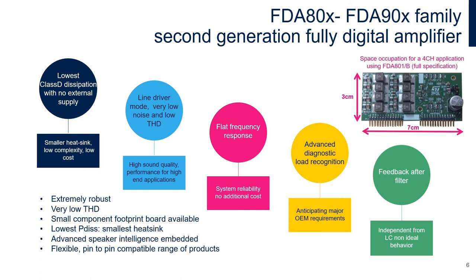Our second and third generation of fully digital amplifiers provide many features and benefits, including highest in class efficiency above 90% that allows you to use a smaller heatsink, low noise and low THD providing high sound quality. We also provide a feedback after filter where the loop helps reduce radiated emissions, allows the use of a very low cost and small footprint output filter, as well as guaranteeing a flat load independent frequency response.